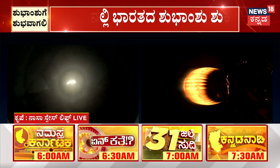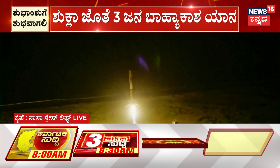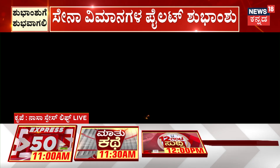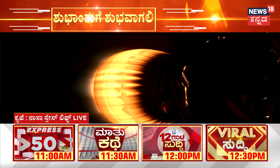Seeing the actuation of the grid fins. Stage 1 landing leg deploy. Stage 1 landing confirmed — that was a picture-perfect landing. Absolutely stunning.